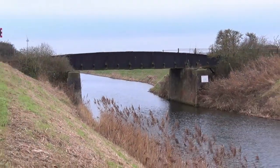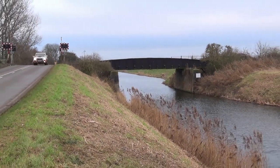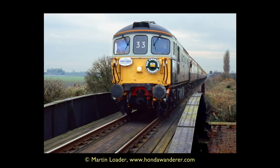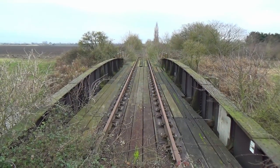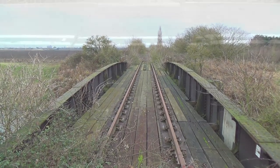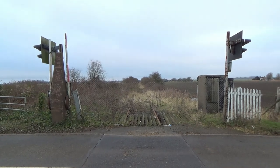A quarter of a mile later we reach Chain Bridge, which straddles the 20-foot river. Here on the 21st of November 1998, the Pathfinder Tours' Crompton Pedigree rail tour forges north, as we take in the same view today.